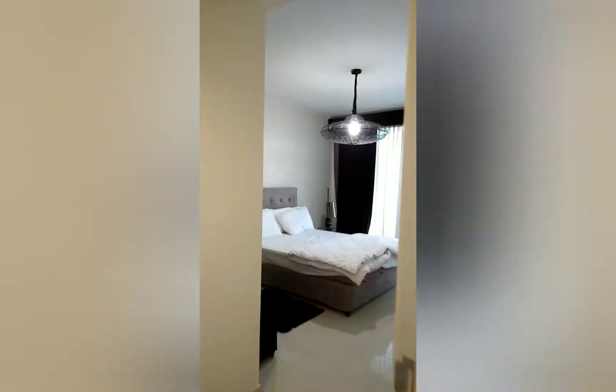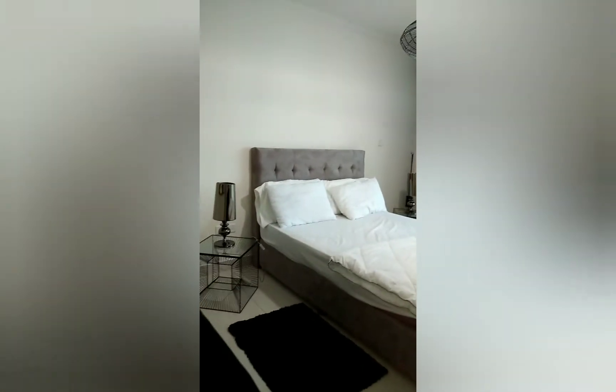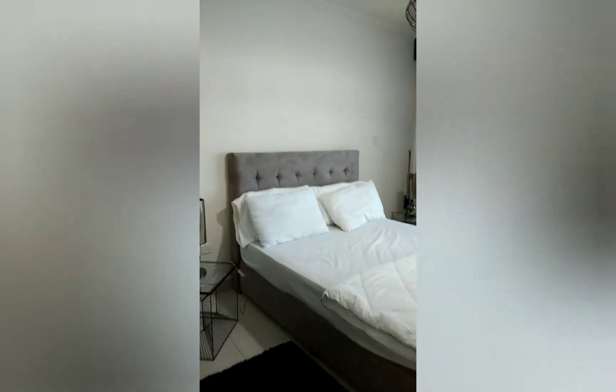Now we go to the bedroom — a spacious bedroom. In the bedroom, you should have at least two side tables with side table lamps. And you also have access to the balcony.